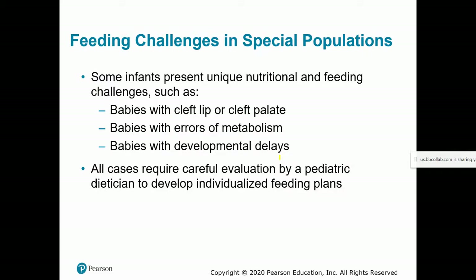Some infants are born with feeding challenges such as a cleft lip or cleft palate, various metabolic disorders, or cognitive and physical delays. In any of these cases, there's no one-size-fits-all solution — working with a pediatrician and potentially a pediatric dietitian to develop an individualized feeding plan is the best approach.